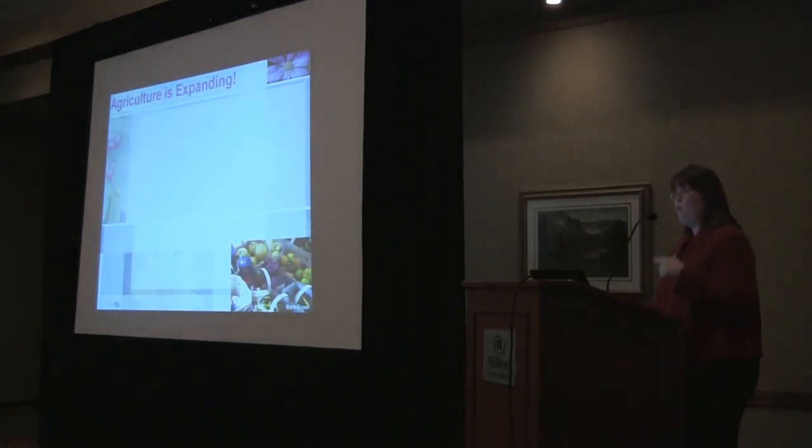Before we go to the online version of MarketMaker, I wanted to talk about a few things about how agriculture in Colorado is expanding and how growers and processors are diversifying their operations to make it work for them and to be sustainable.